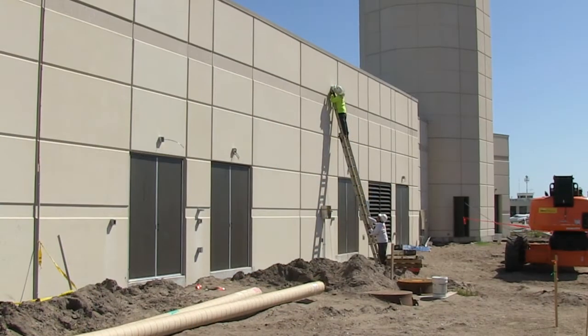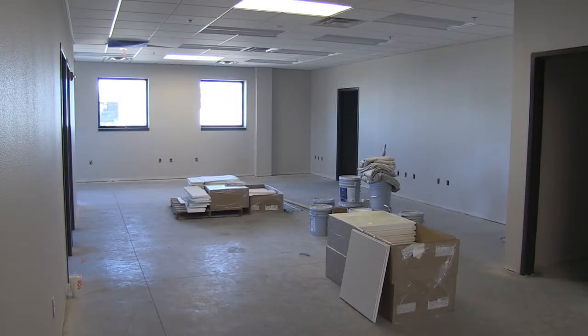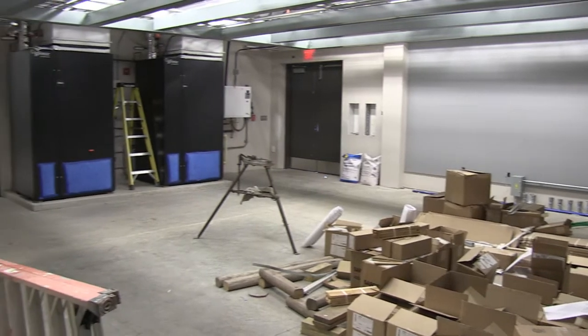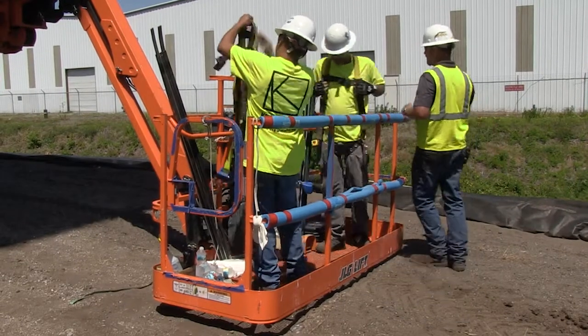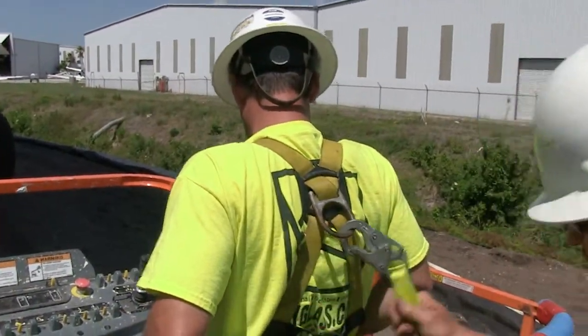There was a lot of collaborative effort on this project — it took years to put together. It was a partnership with the FAA and Sarasota Bradenton Airport; they both participated in the cost. The FAA will be a tenant in the building, with full-time employees here operating the tower.